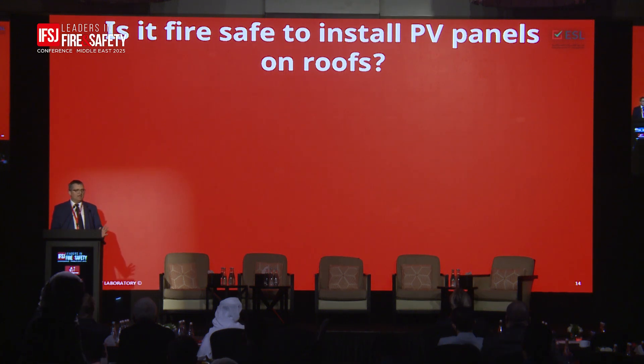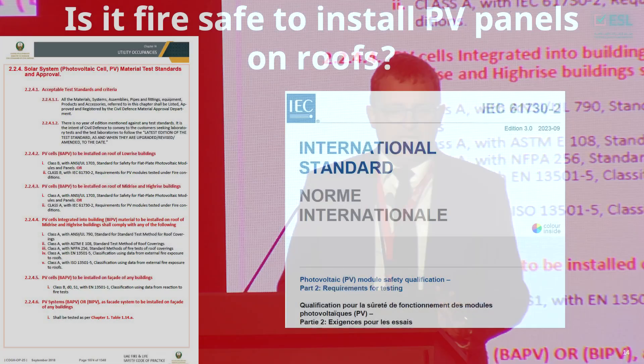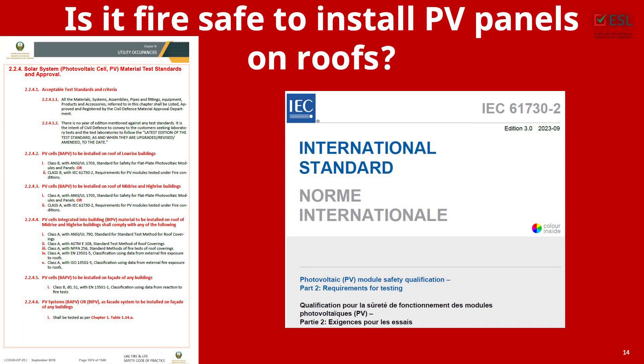After that overview of panel construction and fuel sources, I want to focus on buildings — specifically roofs only, because in my opinion roof installations are the trickier ones from a fire safety point of view. First, you don't quickly see a fire on the roof. Second, there are typically no detection systems installed there. So if you're inside a warehouse and there's a fire on the roof, it takes a while before you become aware that something is happening above your head.